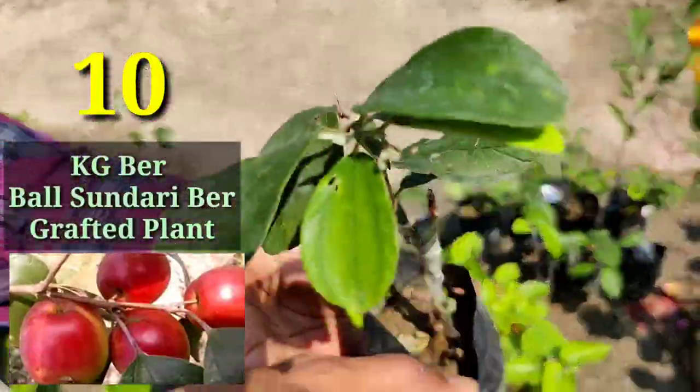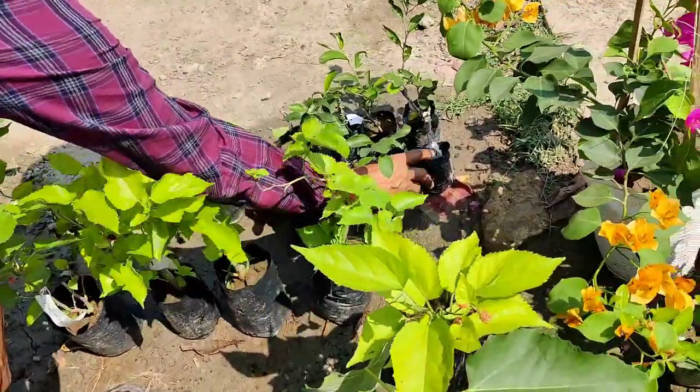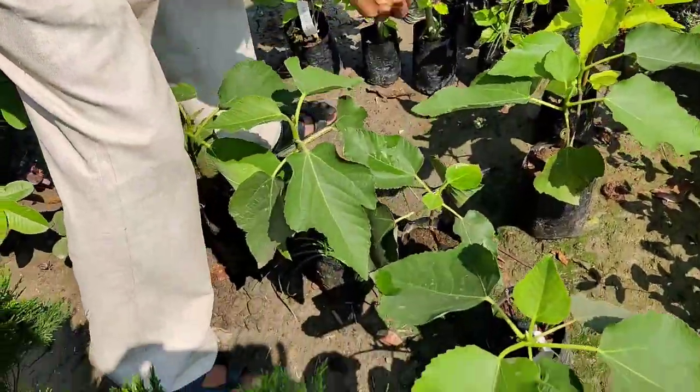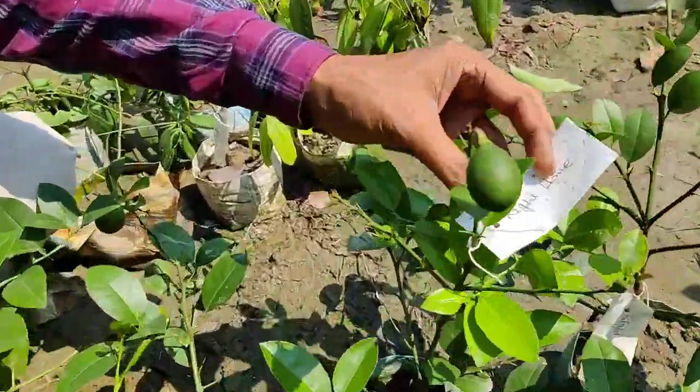Here are some ber, also called bald sundari — these are a plum variety. They are all grafted plants and grow very nicely in pots or containers, though you can grow them in the garden too. In one plant you can get 40 to 50 kilograms of fruits in a year.